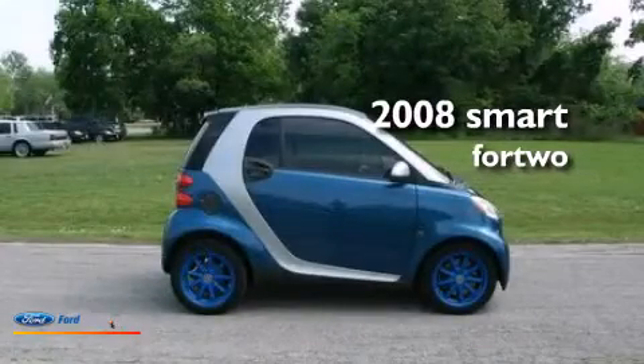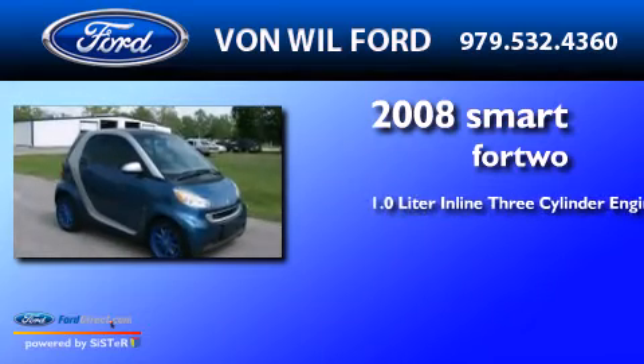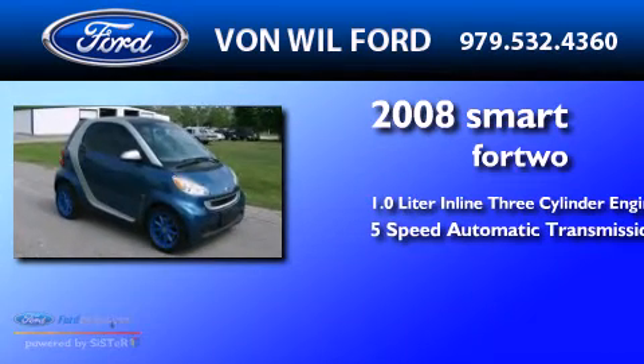This is a 2008 Smart for Two. It has a 1.0-liter three-cylinder engine and a five-speed automatic transmission.